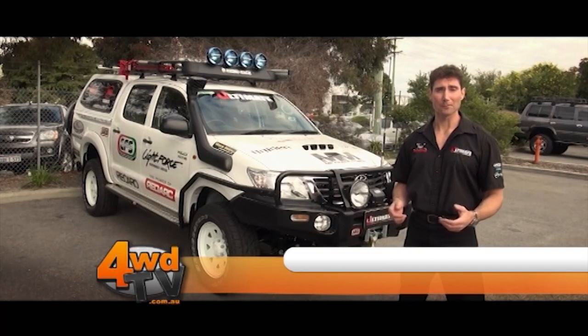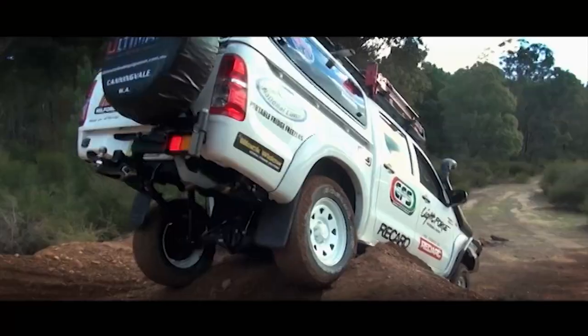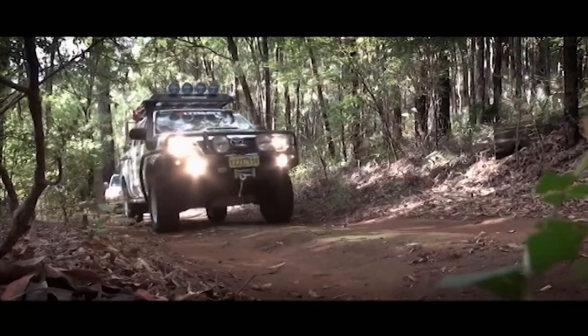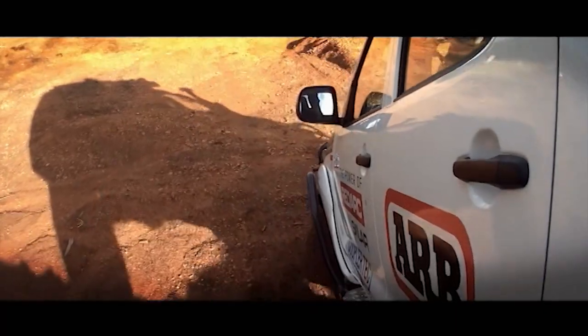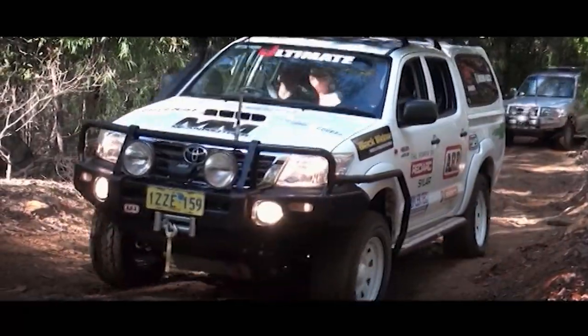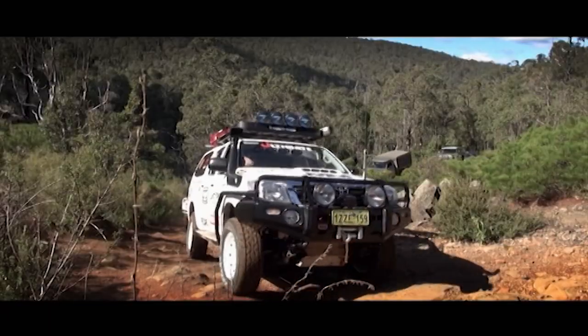Hi, I'm Glen from Ultimate 4WD. This is the Ultimate Tourer and we are giving this vehicle away. This fully kitted out Toyota Hilux is worth almost $100,000. So if you want to enter, you've got to be serious. For more information on how you can win this vehicle, visit the 4WDTV website.